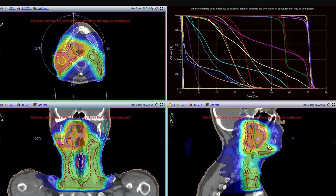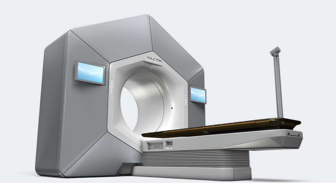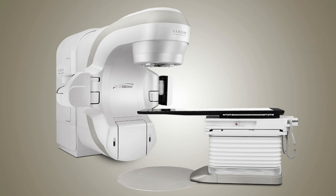IMRT uses a highly advanced computer program to precisely treat the tumour, sparing the surrounding normal organs. Before treatment, a team of oncologists, medical physicists, and technicians will make a CT scan to map the tumour in three dimensions. This, along with other information like PET CT and MRI, is taken into consideration. The team uses sophisticated computer software to plan the beam arrangement, angle, and intensity modulation needed. The main purpose is to treat the tumour precisely while sparing surrounding normal organs.